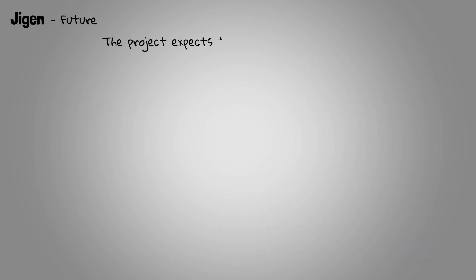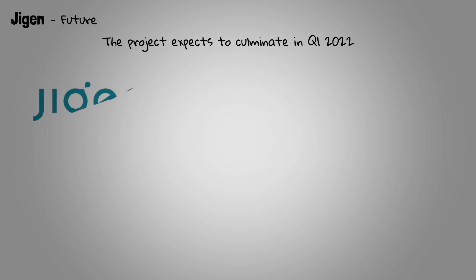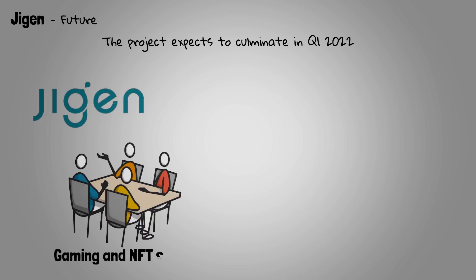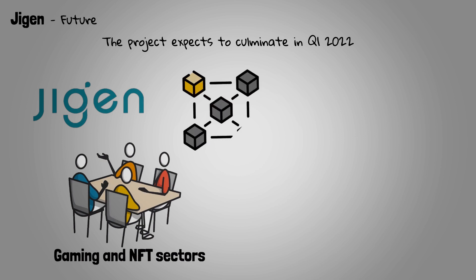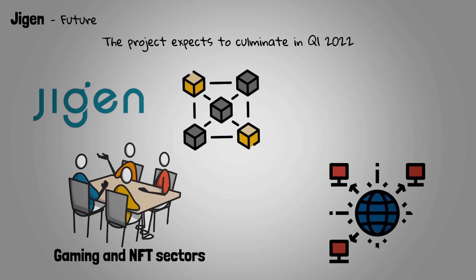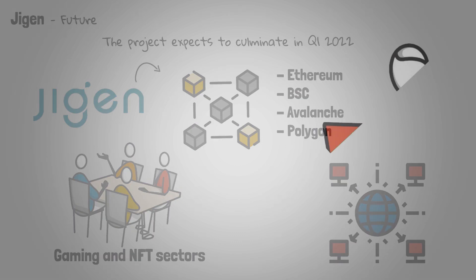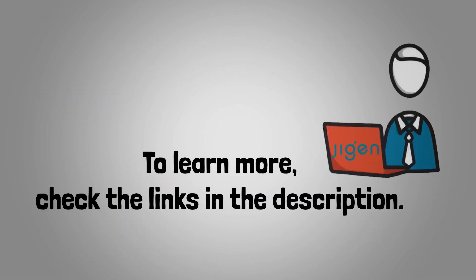Currently, the project expects to culminate in Q1 2022 with the public launch of its platform, as well as alliances with key projects in the gaming and NFT sectors within the blockchain industry. As is public knowledge, interoperability is essential today in the industry, so Jigen is committed to achieving native integration with the main blockchain networks such as Ethereum, BSC, Avalanche, and Polygon by the first half of 2022. To learn more, check the links in the description.